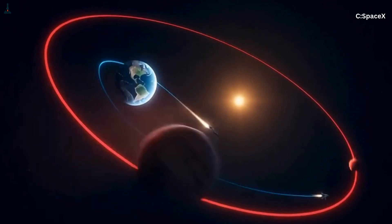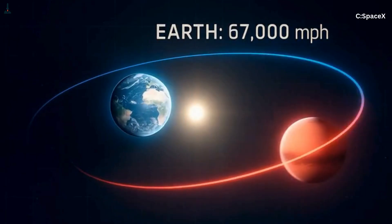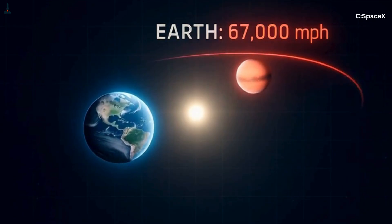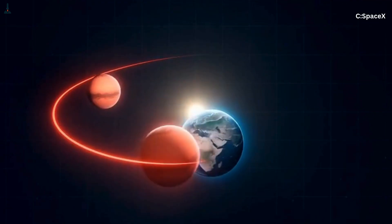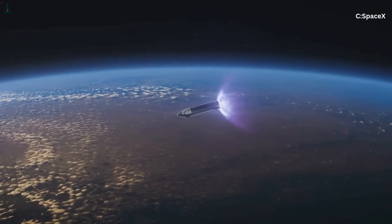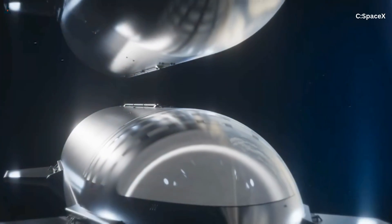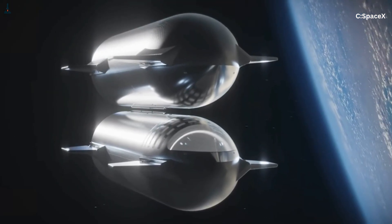This is also where things get tricky. Earth's orbit and Mars' orbit aren't in the same plane — they're tilted relative to one another by about 1.85 degrees. That may sound like nothing, but on the scale of tens of millions of miles, it's enormous. So the trajectory also has to include an inclination change, a tiny tilt that aligns Starship's orbital path with Mars' orbital plane. This tilt adjustment is one of the main reasons the trajectory looks 3D: from a top-down view it's curved, from a side view it's angled, and from a 3D perspective it's spiraled.